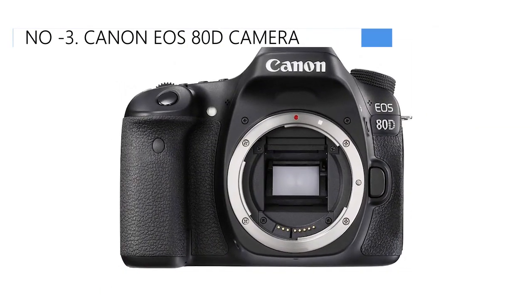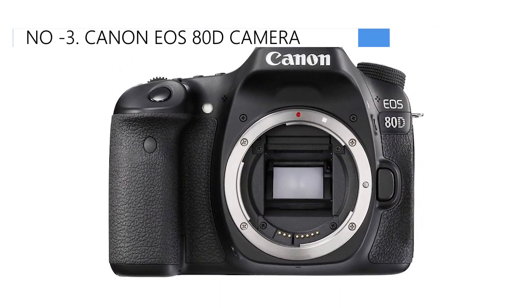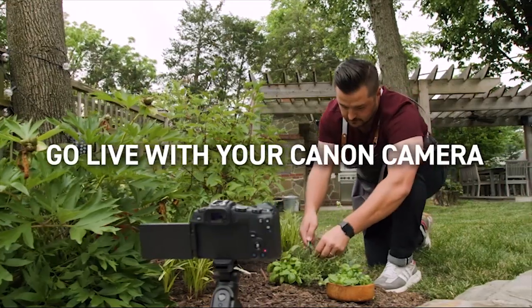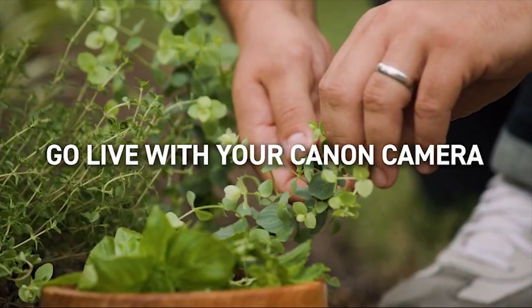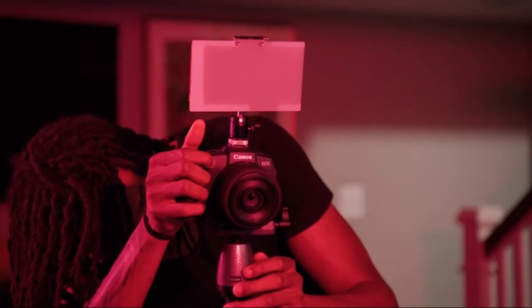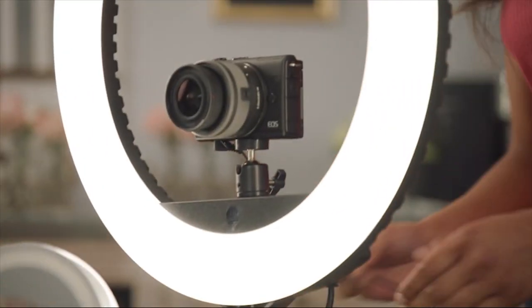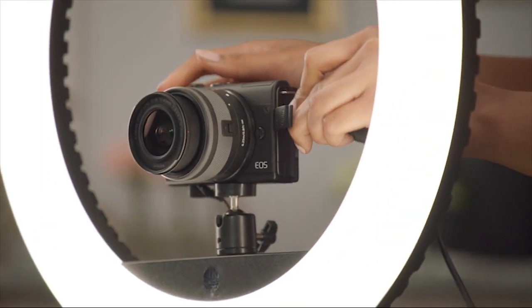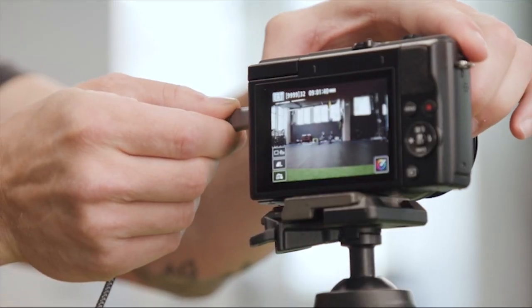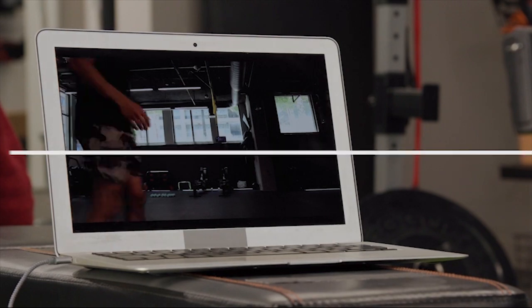The number 3 position is held by the Canon EOS 80D, as the best quality option available in the market. This Canon camera model, favored by Casey Neistat, may come with a high price tag, but it delivers exceptional performance and produces impressive results. If you're passionate about capturing everything with top-notch quality, this camera is definitely worth the investment. It's worth mentioning that the battery life surpasses its rated capacity of 960, proving to be even more reliable.